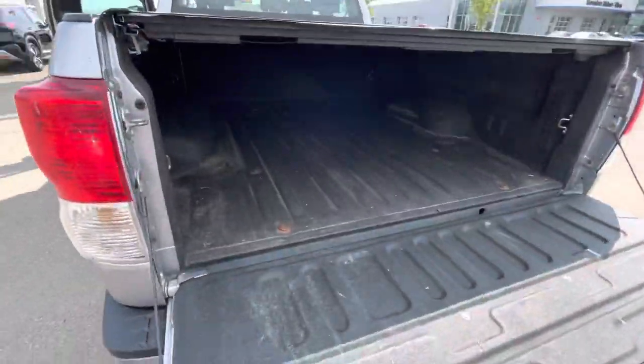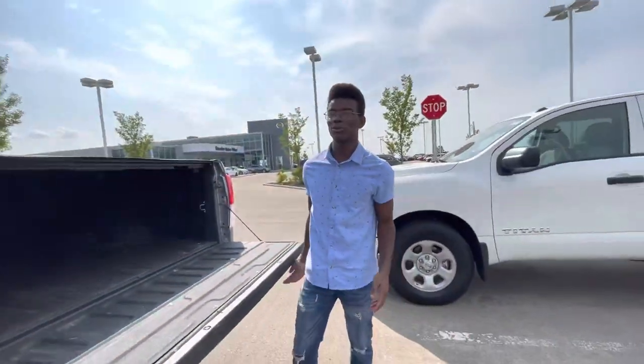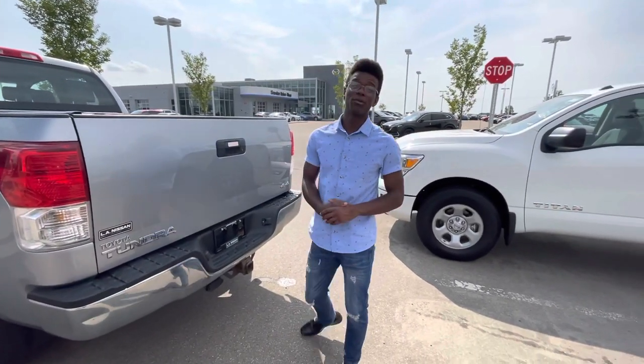You also get a nice easy drop tailgate with the box liner already installed, so you don't have to worry about scratching the bed. Let me know what you think — I'd love to make it work for you. Give me a call here at the store: 780-769-0060. Thank you so much.